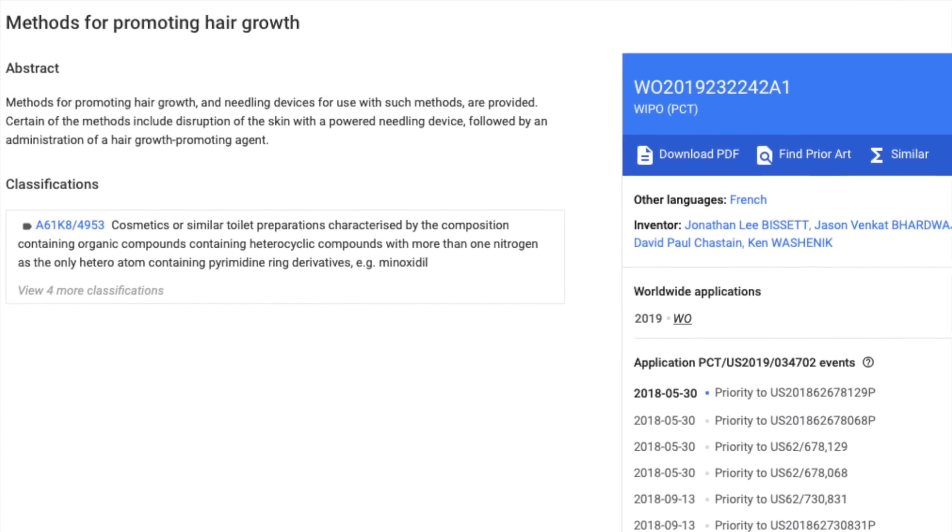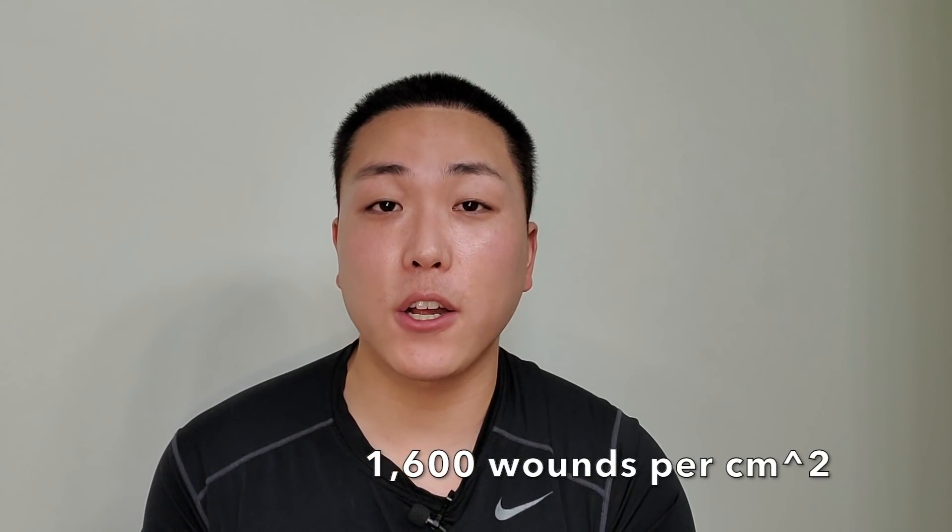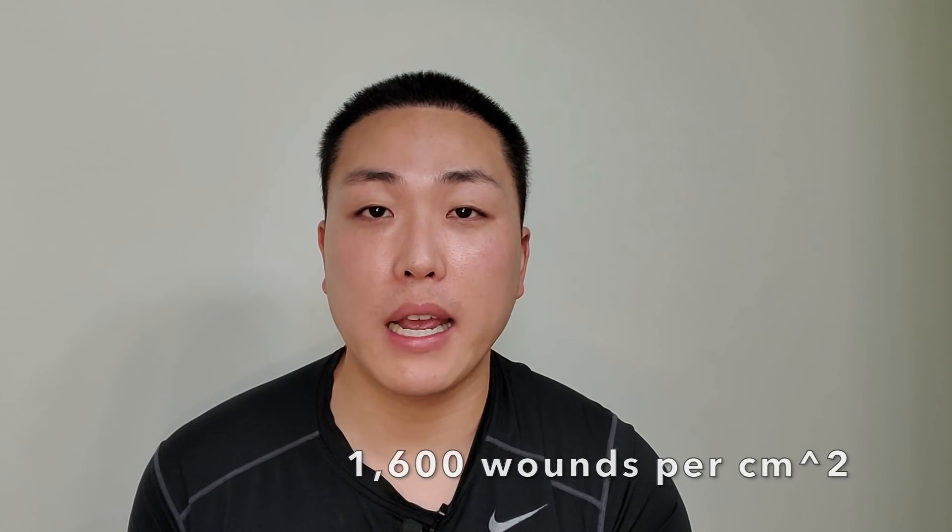I haven't seen any results to the hairline or the temples, unfortunately, so that would definitely be something that Follica should include for those who are interested in this product. A few months back, Follica had actually filed for several patents, one of them being the method for promoting hair growth. Specifically, Follica goes into some specific details on the exact regimen and their preferred protocol for treatment, and it turns out their primary target is to produce 1,600 thin needle wounds per centimeter squared every two weeks.